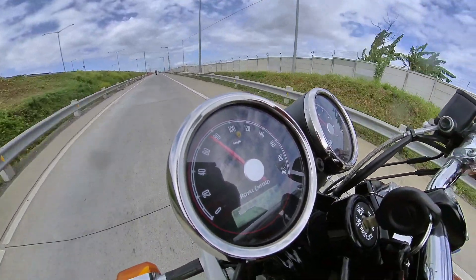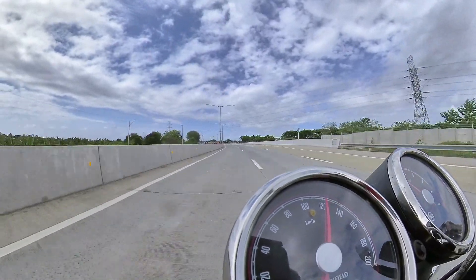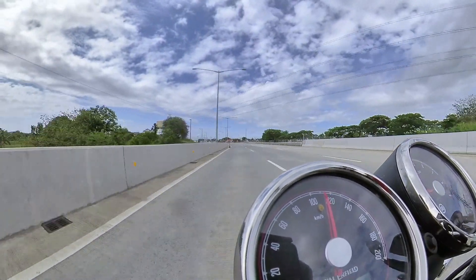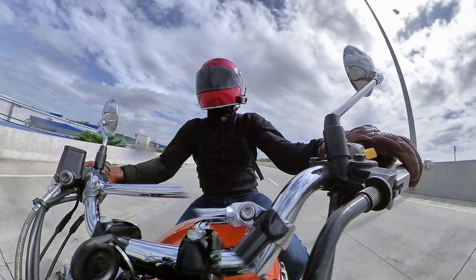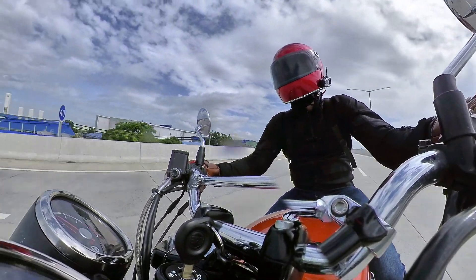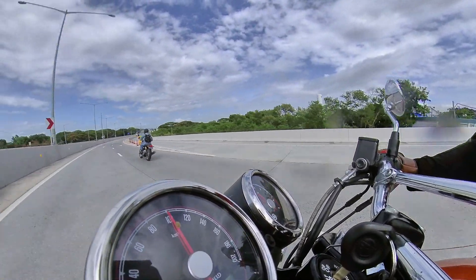I had my friend test out its max speed and he was only able to take her out to 160 km/h, but she could still pull some more. This Enfield isn't like the older Enfields that get all shaky and vibrational at high speeds — she was very, very stable.